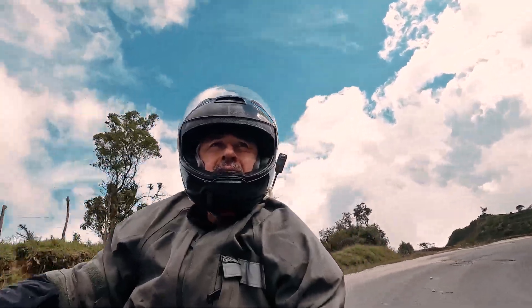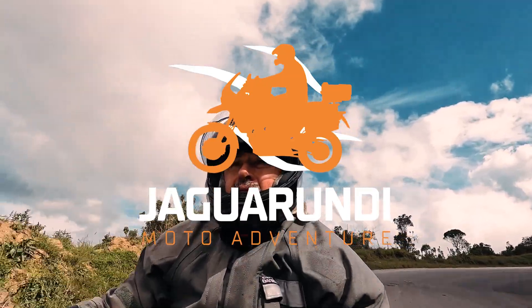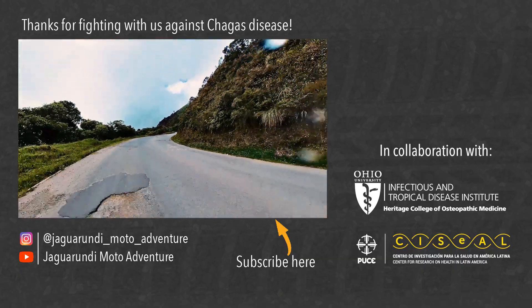In the next episodes of this series, we are going to continue preparing, getting to know these motorcycles better and starting this great adventure of exploration in the deepest part of Ecuador. Join us.